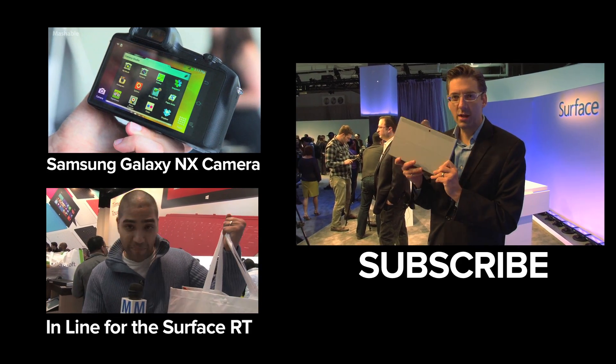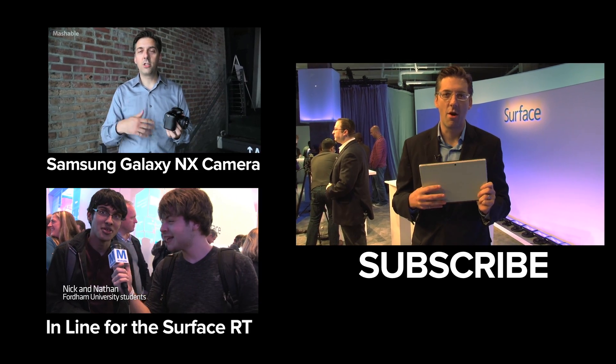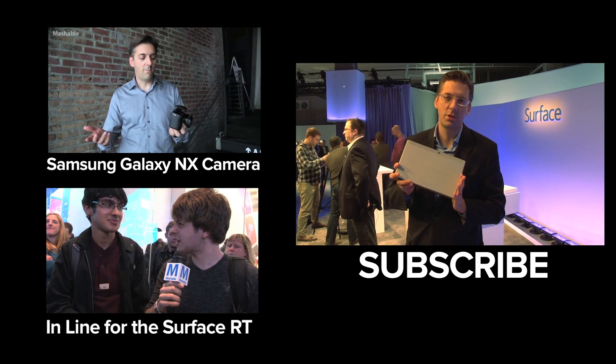Are they going to forgive the original Surface? You tell us. Is the Surface 2 a hit? It's pretty. It's cheaper. It's more powerful. Are you going to buy it? Let us know. Be passionate with Mashable here at the Microsoft Surface 2 event.